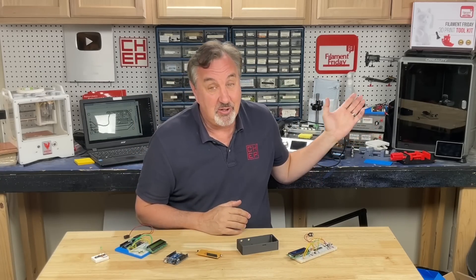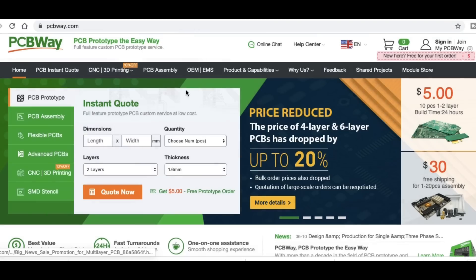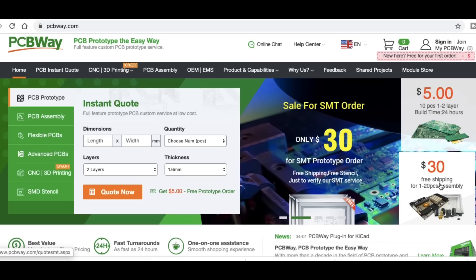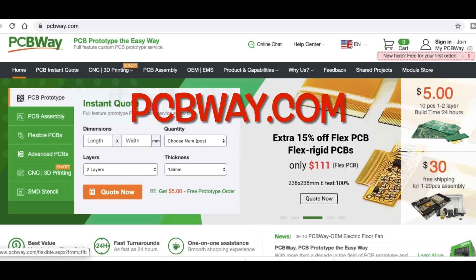I also have a 3D printer to print the case. Now if you use ChatGPT and come up with an idea but don't have all these tools, don't worry — PCBWay.com has you covered. They offer design services: schematic, board layout, and board fabrication — 10 pieces for $5 plus shipping. They offer low-cost assembly services, CNC machining, 3D printing, sheet metal fabrication, and injection molding. So if you have an idea for an electronic product, check out PCBWay.com to make it real.